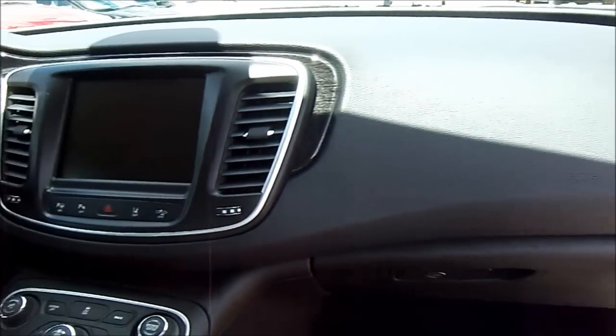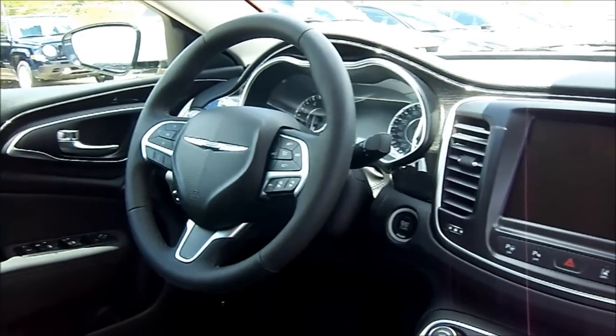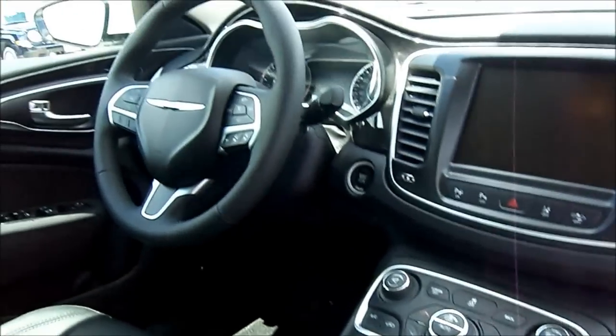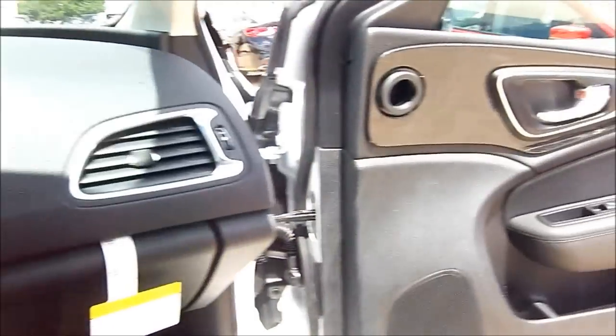Overall, this new 200 is absolutely exquisite. There is absolutely nothing about this vehicle that I believe anyone could ever fault. It's beautiful, it's luxurious, and by far and away does not feel like a rental car at all.